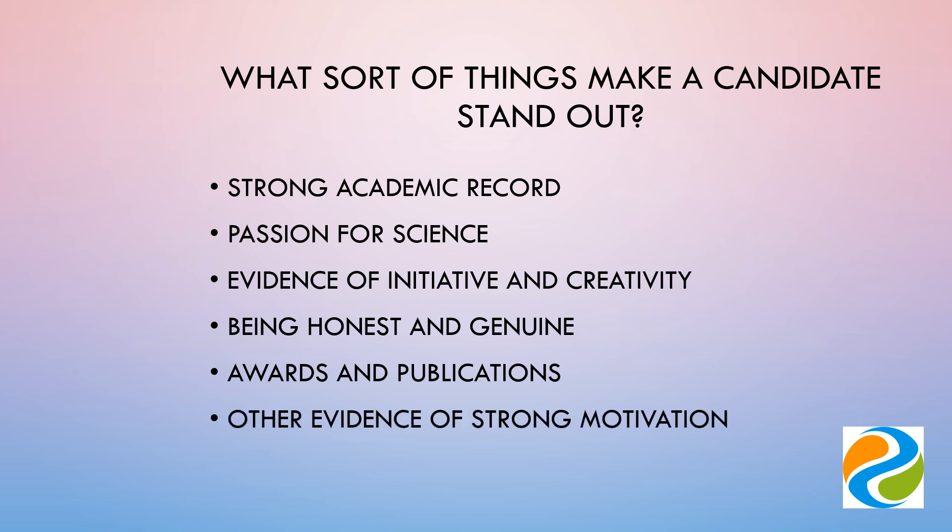Not everyone has the opportunity to carry out research placements or internships during the summer months. Many students need to work to support themselves or have caring responsibilities. Continuing with your studies while also carrying out such work is just as much evidence of motivation as spending the summer in a lab. Don't be shy about including such work — it does you credit.